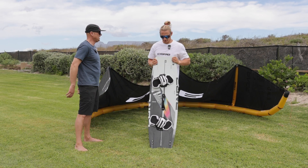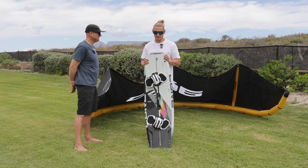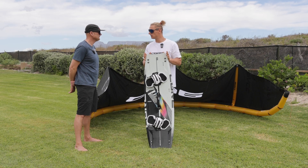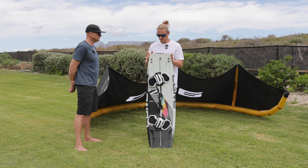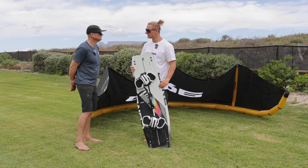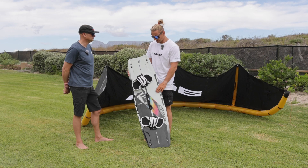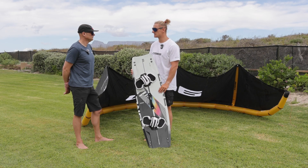So what's changed about the board for this year? There's a lot that's changed. The Choice was always a bit in between freestyle and big air — it wasn't really picking a side. But this year it's definitely picking the big air side, especially the smaller sizes: 134, 136, 138. I would definitely say those are the big air sizes for this year.